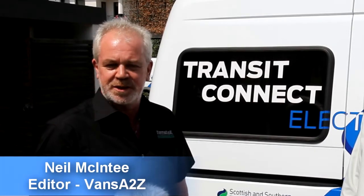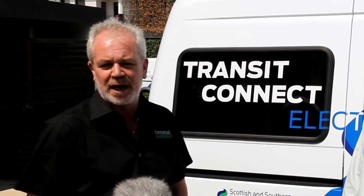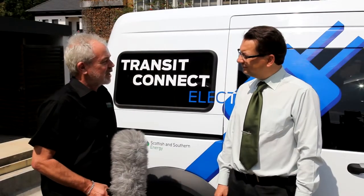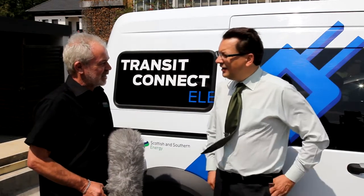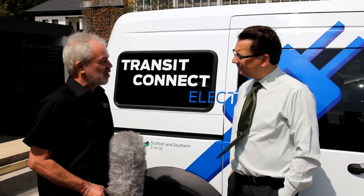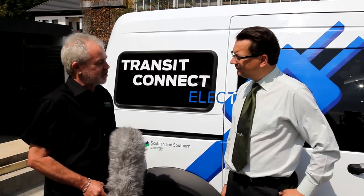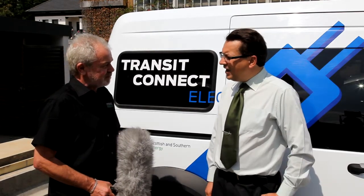We're at the Building Research Establishment in Watford, and we're at the midpoint of the Bridgestone Eco-Rally 2011. I'm talking to Tim Nicklin. Tim, you're the Electric Vehicle Product Manager for Ford in the UK, and we've just been sharing this vehicle to this halfway point. It's been developed in conjunction with Azure Dynamics. Can you just tell us a bit more about that particular relationship?